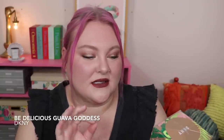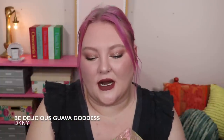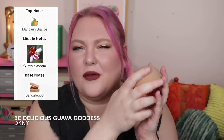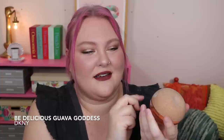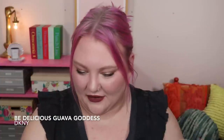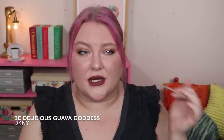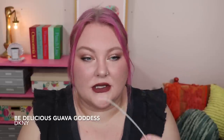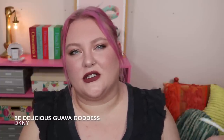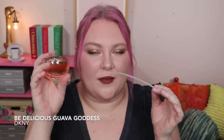Next is the DKNY Be Delicious Guava Goddess — I believe this came out last year and I've had my eye on it. I have a thing with DKNY's apple fragrances. Guava isn't a note you see all the time, so I was intrigued. The top of this bottle is like sandpaper — texturally unsettling. On Fragrantica it's described as a woody citrus with guava blossom, mandarin, and some woods. And... not good.